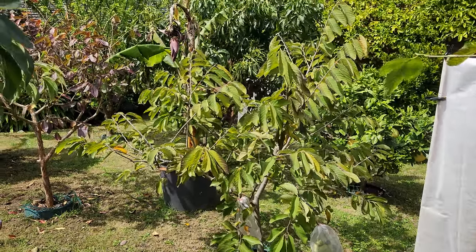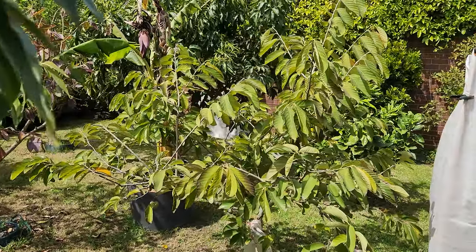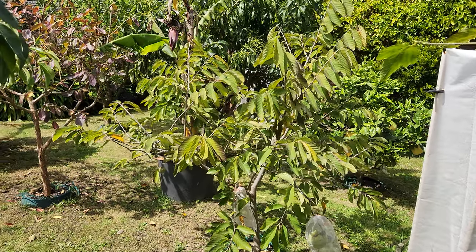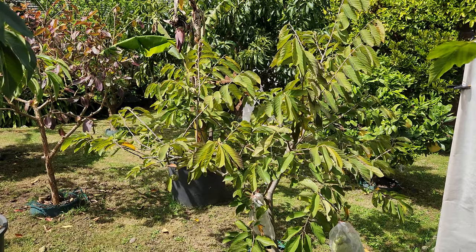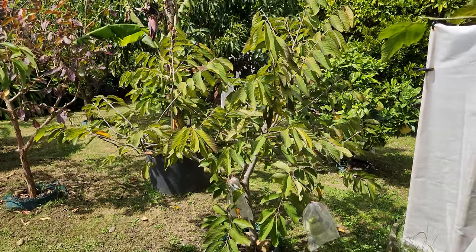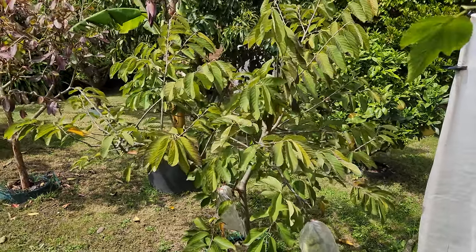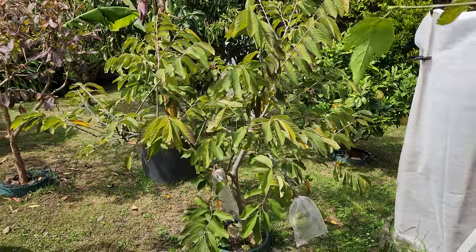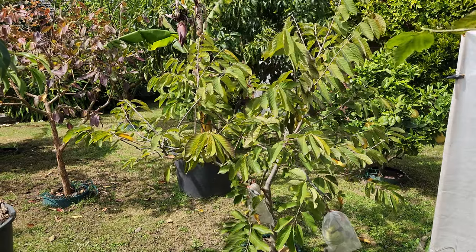Hi guys, welcome back to Fruitopia. We are having beautiful weather whilst the rest of the country on the eastern side is getting flooded unfortunately. That's how it goes — when they have nice weather we get the crap down here, so it's never perfect anywhere. The weather pattern is continuously shifting up and down.